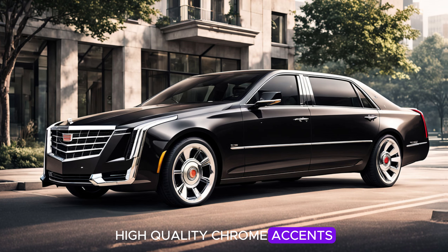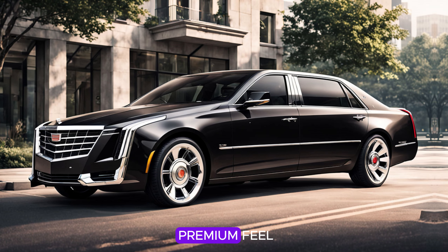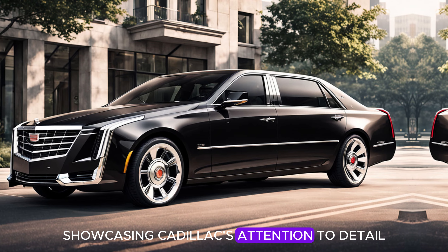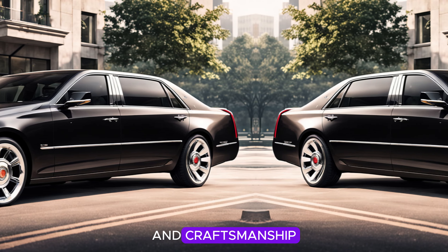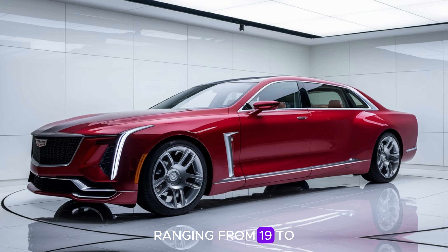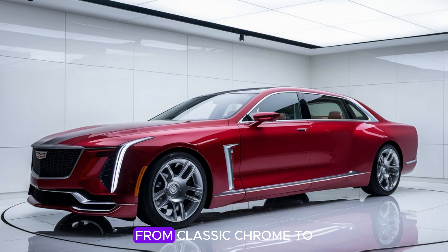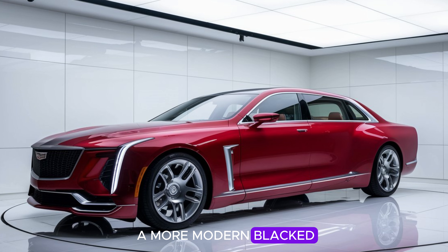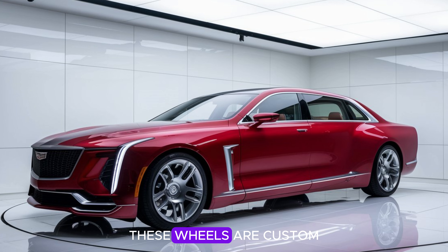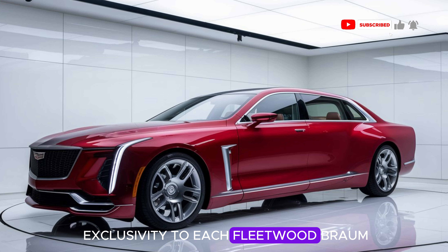High-quality chrome accents along the windows, door handles, and lower body add to the premium feel, showcasing Cadillac's attention to detail and craftsmanship. The wheels on this model are large, ranging from 19 to 22 inches depending on the trim level, and are available in multiple finishes — from classic chrome to a more modern blacked-out style. These wheels are custom-designed for this model, adding a sense of exclusivity to each Fleetwood Brahma.